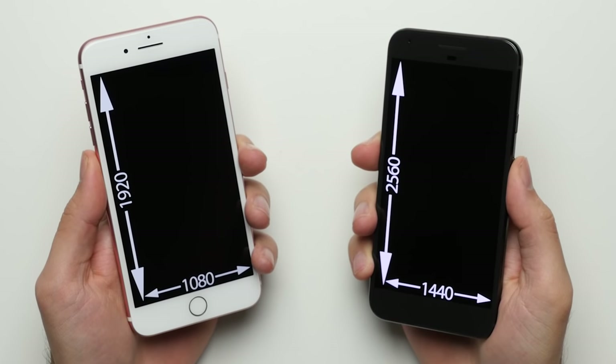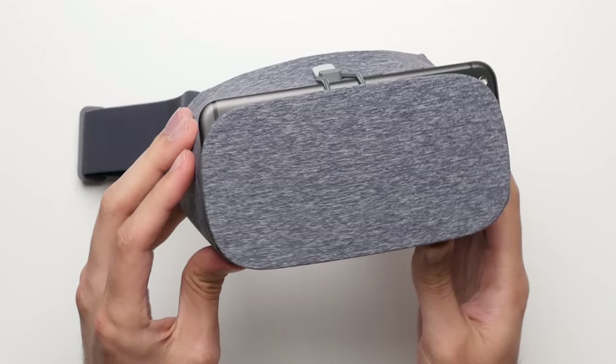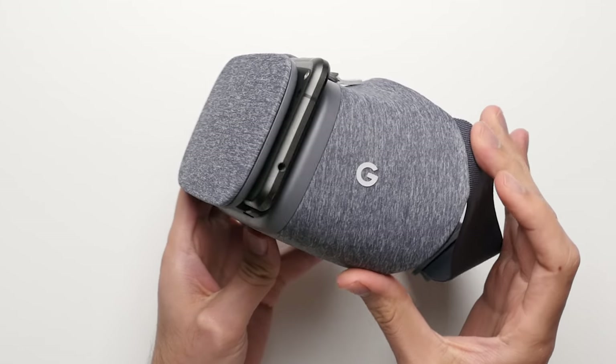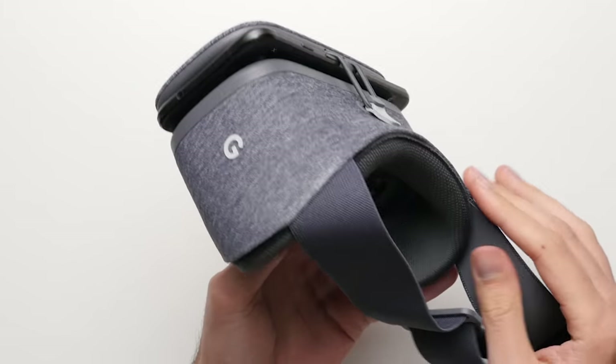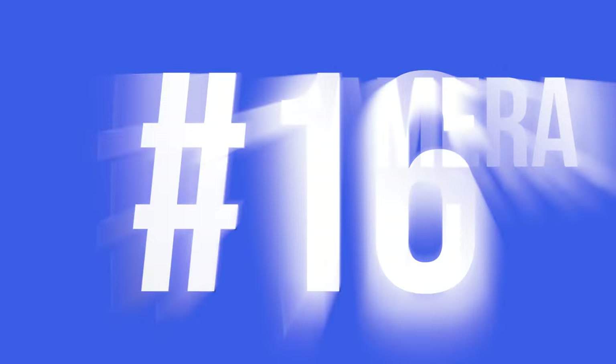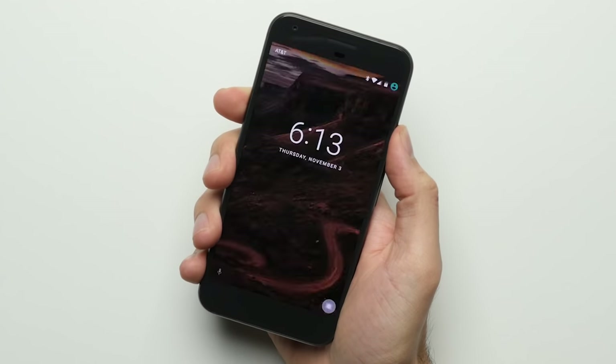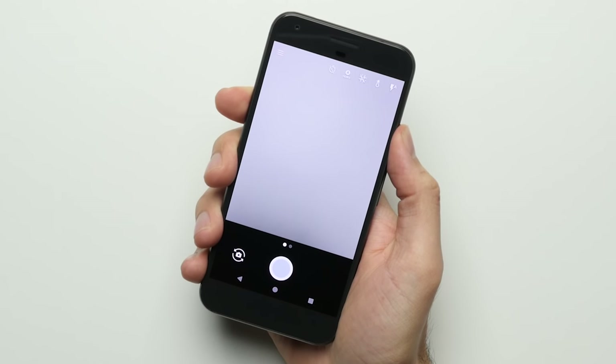Reason 15: Better VR. With its higher resolution display and resulting pixel density, the Pixel XL offers a noticeably sharper and crisper VR experience. Add to that support for Google's Daydream platform and the dedicated headset, and the Pixel XL easily has the edge for virtual reality. Reason 16: Quick Camera Launch. From any screen — on or off, no matter what app you're in — you can quickly launch the camera with a double tap of the power button, so you never miss a photo.